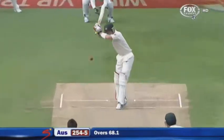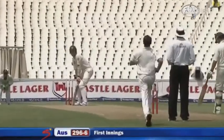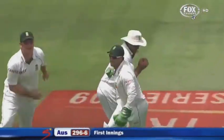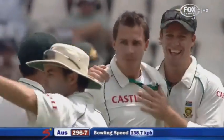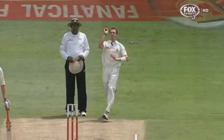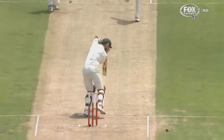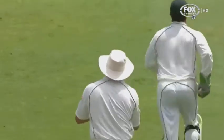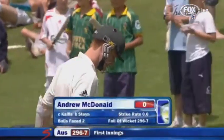Out — caught by Kallis at second slip. McDonnell gets a zero. And this crowd have got something to cheer about. From there you want the ball to swing and be pitched up as well. This is what Dale Steyn managed — it's pitched up, the feet don't go forward, he prods at it looking to play into the offside. Outside edge taken comfortably — it's a good catch.